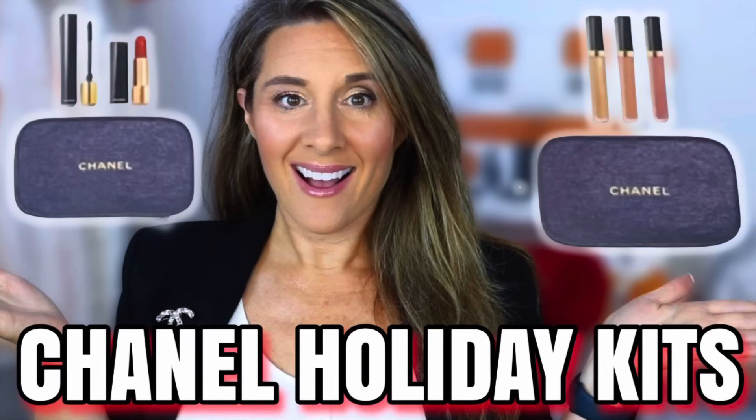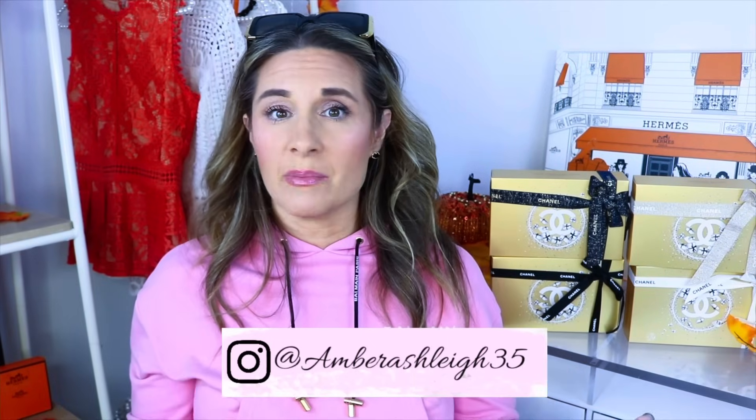If you guys didn't check out my Chanel Holiday Kits preview video, make sure to do so. There were five kits released this year and I actually opted to get four of them. I didn't order all five because one of the kits I just didn't think had items I was going to use. There is one kit in here that I actually got for you guys — I like to do this every year because I know these kits can be hot commodities, so make sure to check the description box for my giveaway details. I pre-ordered these with my sales associate and I still don't know when they'll be available online, but make sure you're following me on Instagram because as soon as I know I'll share that to my stories.